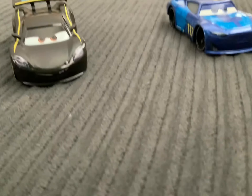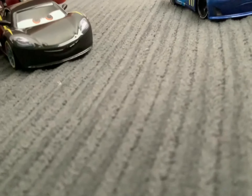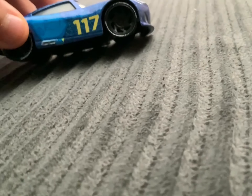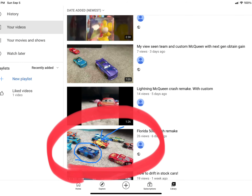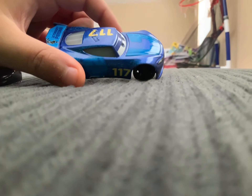Hi guys, it's me Ian, and today we will be reviewing Lewis Hamilton and the Next Gen 117. So there it is — the one that was circled — and there's the 117 car, and that one is new. We will be reviewing the 117 car.